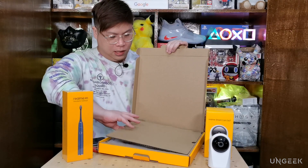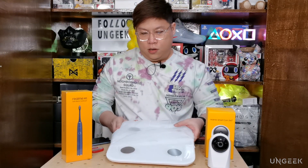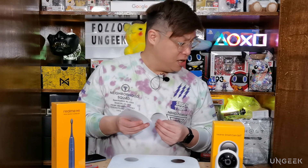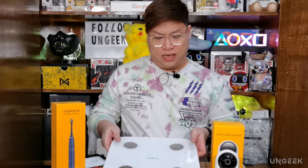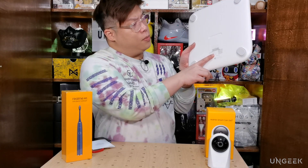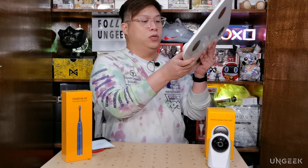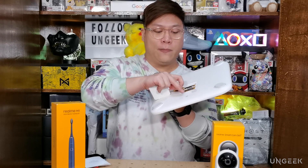Opening the box, it's straightforward — you get your pamphlets and the scale itself. The scale has a simple design with a stand. Make sure to remove the insulation sheet from the battery compartment before using it. It runs on four AAA batteries.